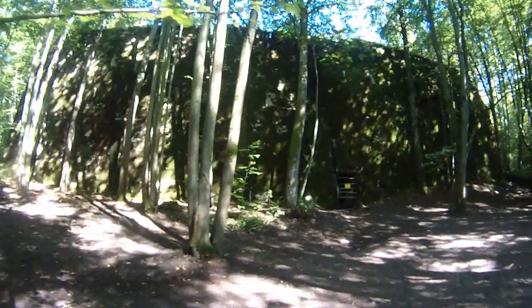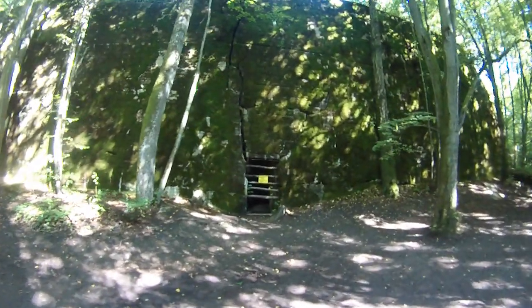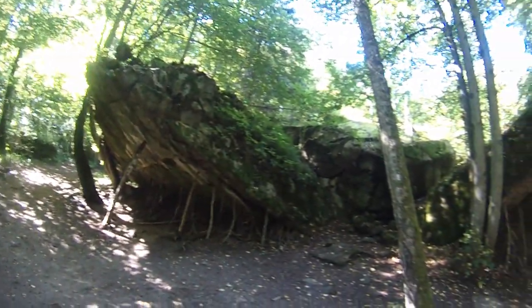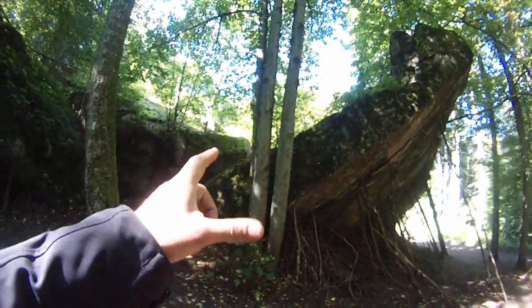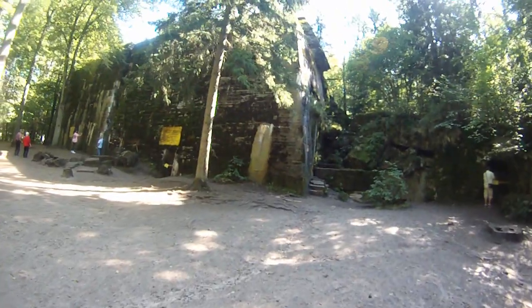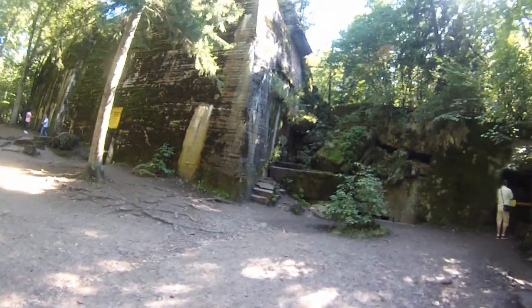This is Borman's bunker. All of the top officers got a personal bunker. You can see how Borman's bunker looks after the explosion, and you can see how thick the wall is — this is the outside wall, and there is another one inside. This is the biggest bunker — this is Hitler's bunker. It's huge, the rear side is completely destroyed.